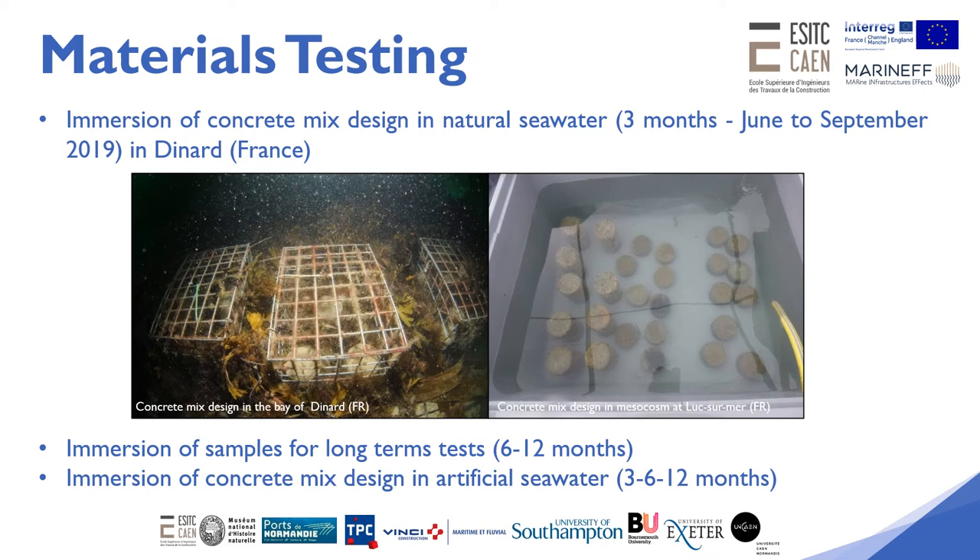The immersion was carried out during three months from June to September, which coincides with the native oyster reproduction cycle. After this period, samples were recovered and immersed in semi-enclosed mesocosms at the CREC University of Cannes Marine Station for 12 months. In order to determine the effect of biocolonization on the concrete durability, concrete samples were also immersed for the same time periods in artificial seawater, allowing a comparison between the durability of samples immersed in natural versus artificial seawater.